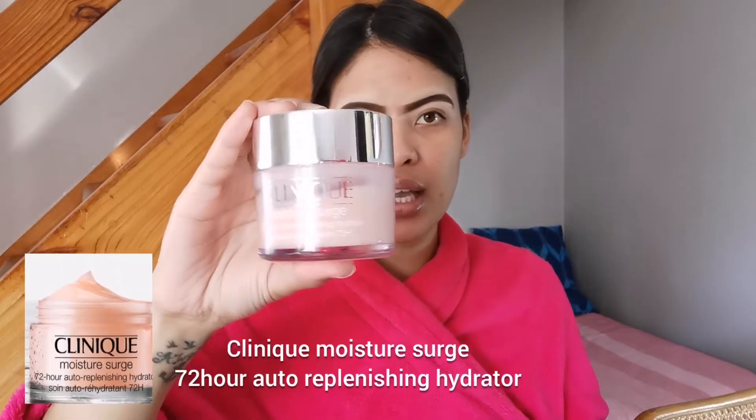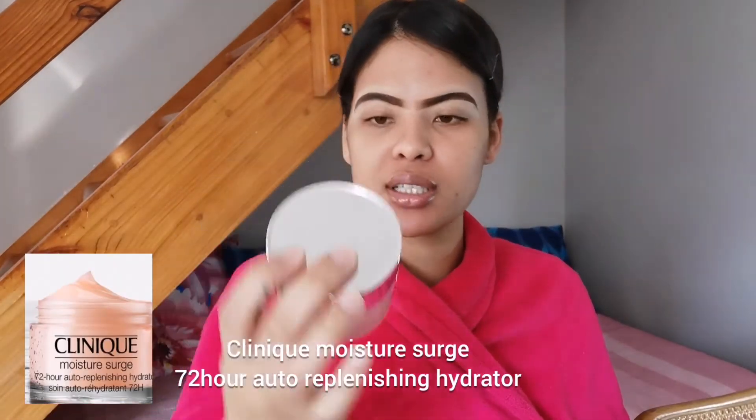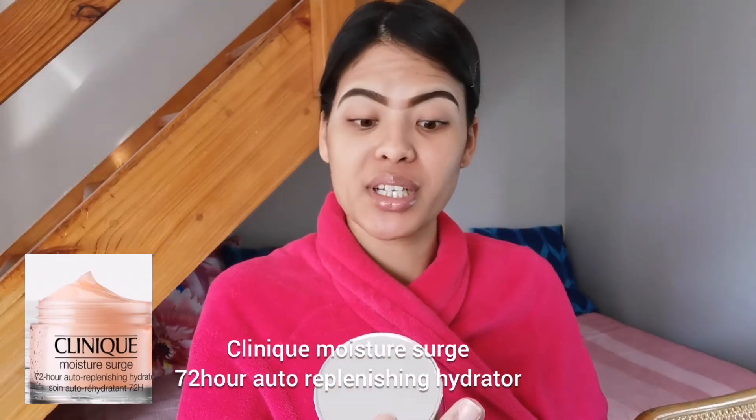Okay guys, I'm back — my brows are done. We can't start the video without the brows being done. Primer first, but before I go in with my primer, I'm going to go in with this Clinique Moisture Surge 72-Hour Auto-Replenishing Hydrator. This is a moisturizer, so I'm going to do a moisturizer and then primer because my skin needs a bit of extra love.